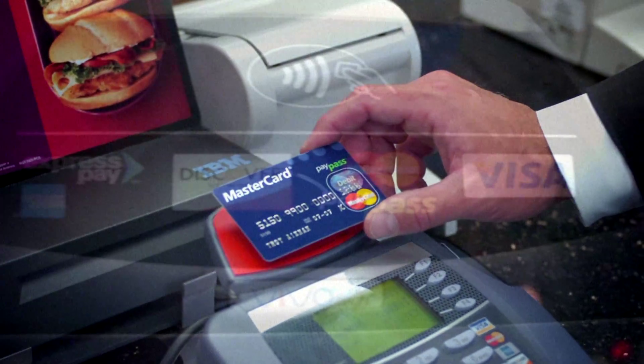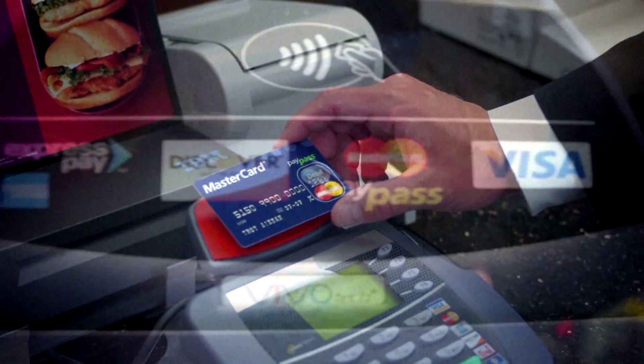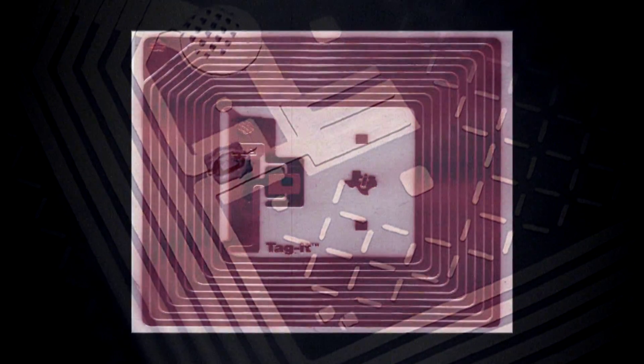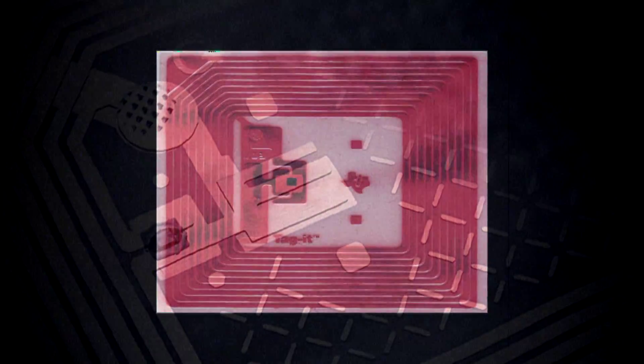RFID is coming into increasing use as an alternative to the barcode. A product embedded with an RFID tag is alive, and it communicates throughout its entire life cycle. The longevity of the RFID tag itself extends past the life of the product. Currently, there are no regulations protecting consumers from the abuses of this technology. All technologies which have the ability to advance mankind also have the ability to create a nightmare of repression.